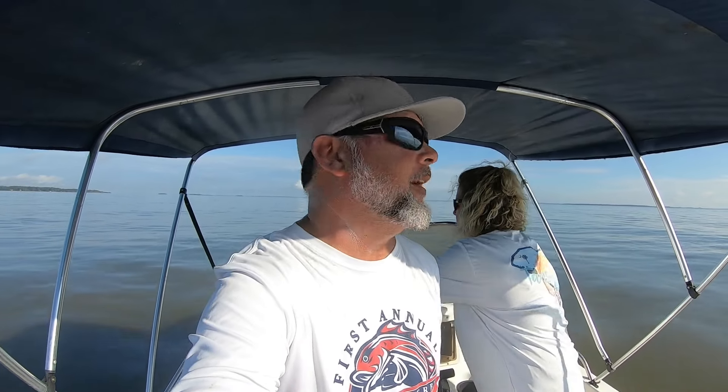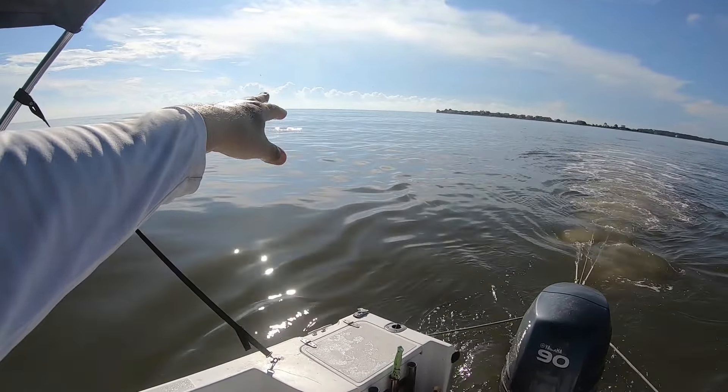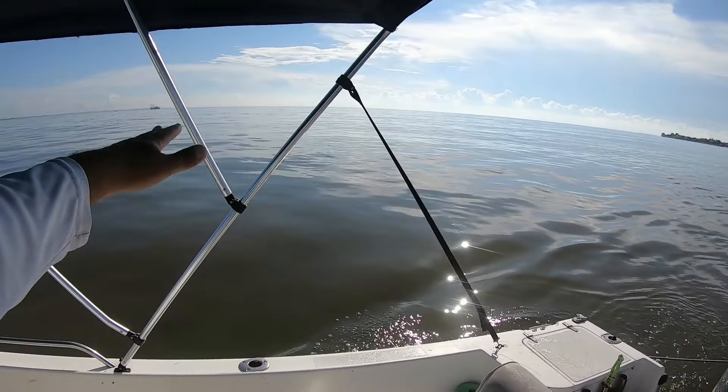We brought you back out here today to pull this 25-foot trawl net on the waters of Beaufort, South Carolina, in front of Harbor Island where I already see some dolphins coming in on us this morning. The water is like glass, guys — we're hoping for a really good day out here today.